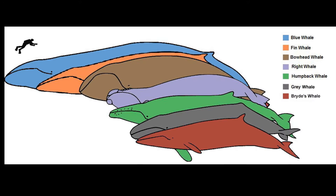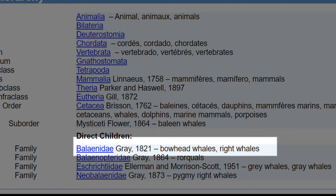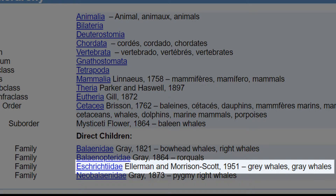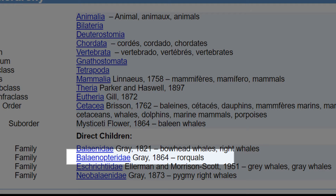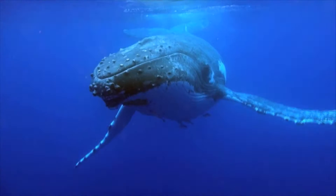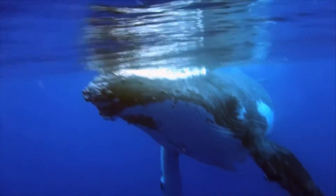They are separated into four families: the right whales and bowhead whales, the pygmy right whales, the gray whales, and the rorquals. 14 living species are recognized in the Integrated Taxonomic Information System, 8 of which are rorquals.